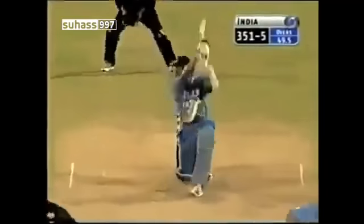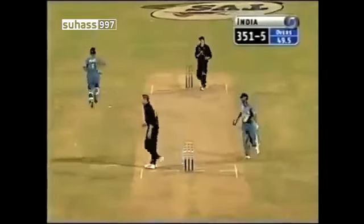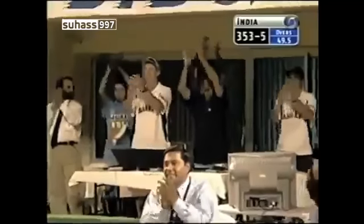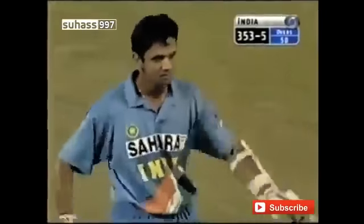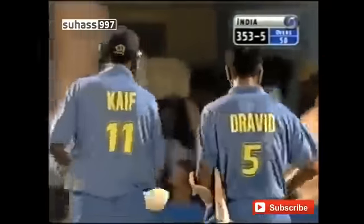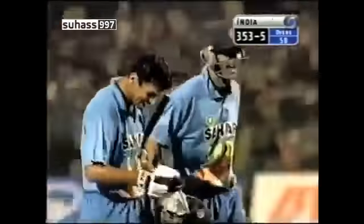It took a bit of pace off it — scoop, square drive. He will get the second run. So that's the second quickest fifty for Rahul Dravid, and India's second ever quickest fifty. And isn't he pleased — he has the right to be. Not normally very expressive, you can see the man is pleased. And for those boys, that was above all fabulous entertainment.